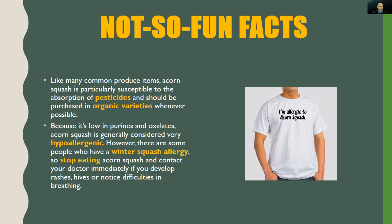Now for the not-so-fun facts. Like many common produce items, acorn squash is particularly susceptible to absorbing pesticides and should be purchased in organic varieties whenever possible. Because it's low in purines and oxalates, acorn squash is generally considered very hypoallergenic. However, some people do have a winter squash allergy — stop eating acorn squash and contact your doctor immediately if you develop rashes, hives, or notice difficulties breathing.